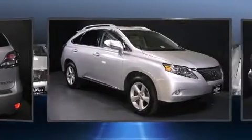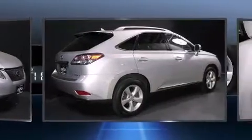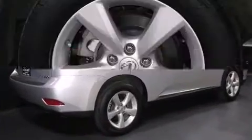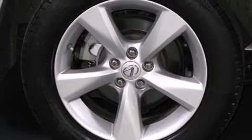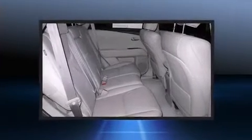A wealth of standard features mean that you no longer have to sacrifice — like power windows, mirrors, and seats, an automatic dimming rearview mirror, an outside temperature display, and turn signal indicator mirrors.